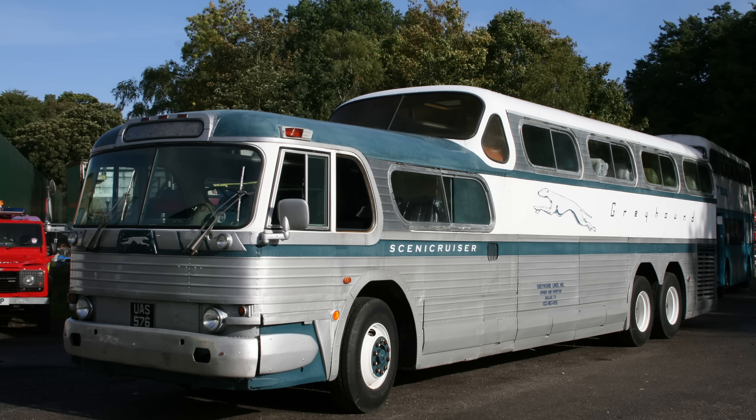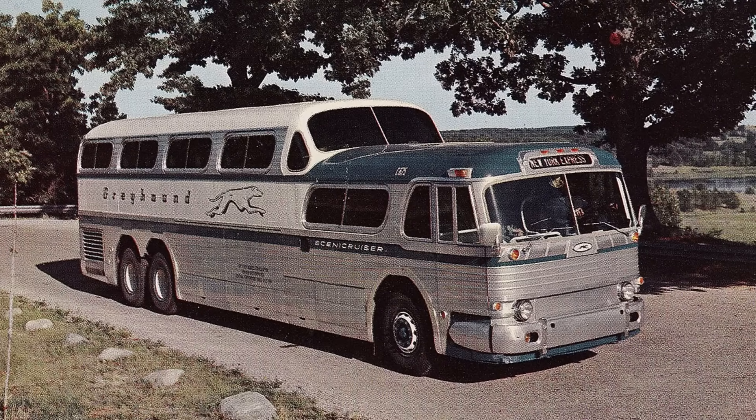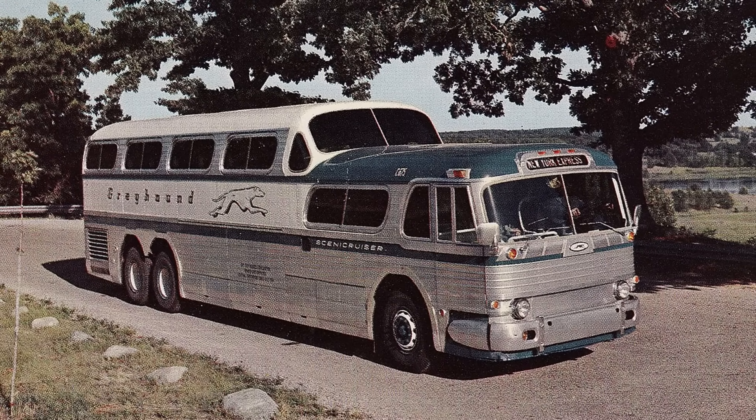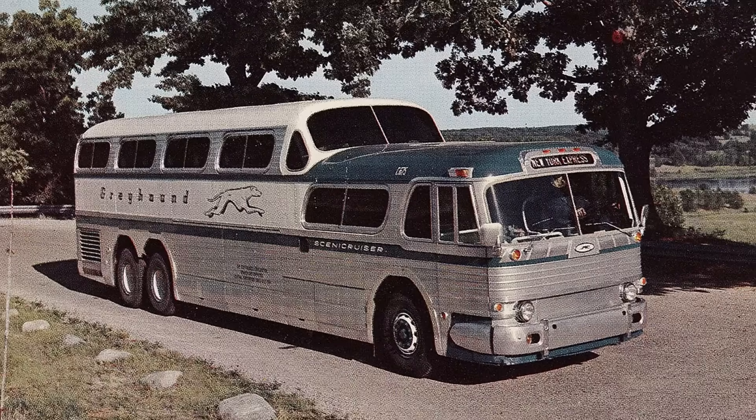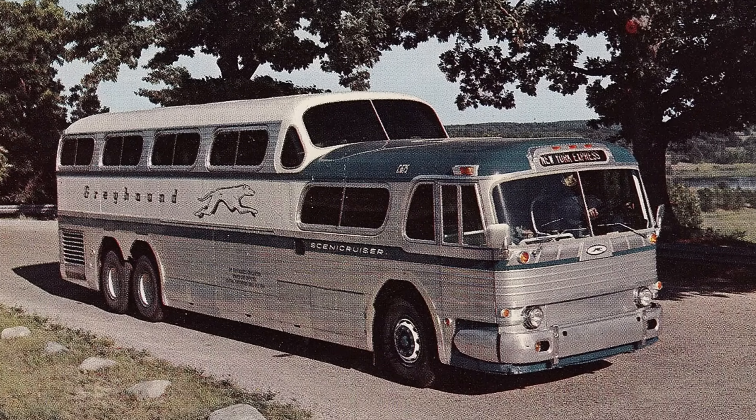The Scenic Cruiser was more than just a bus — it was a rolling landmark. Its influence was so profound that its successor, the GMC PD4903, unofficially known as the Buffalo Bus, carried on its distinctive raised deck profile. Today, the Scenic Cruiser remains a symbol of an optimistic age of American travel: a flawed masterpiece, a vehicle that aimed for the stars with its design but was held back, initially, by the complexity of its own mechanics.